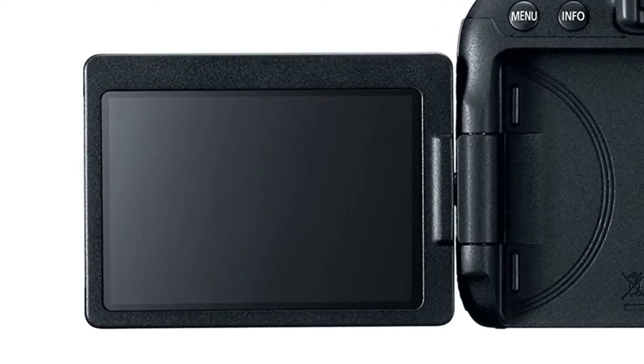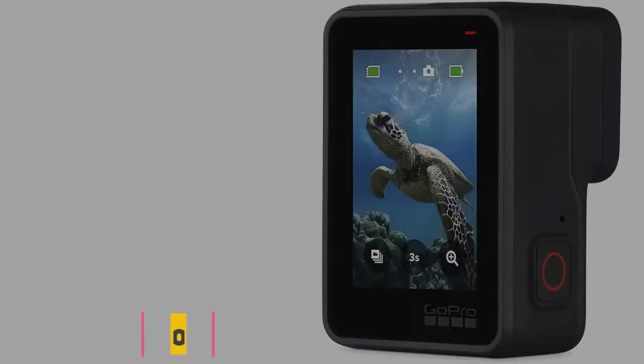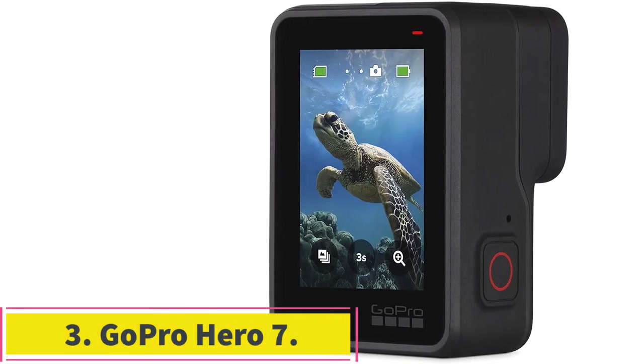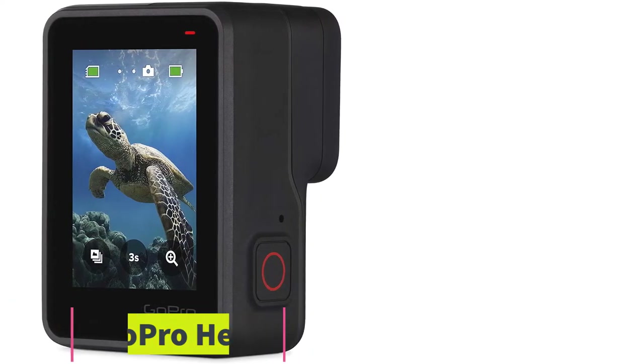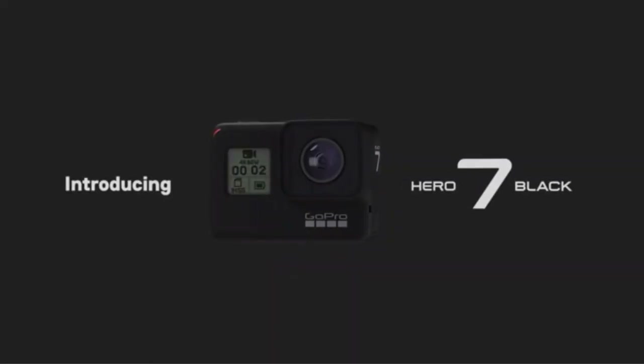At number three: GoPro Hero 7. If you are looking for a more portable option for a vlogging camera, GoPro has you covered with its new flagship action camera, the Hero 7.